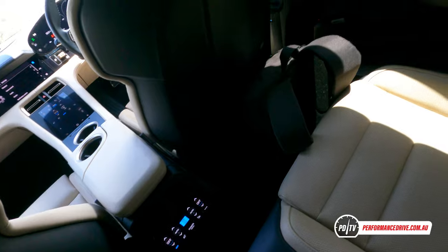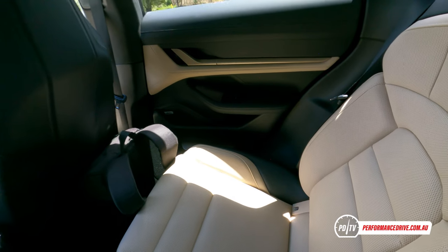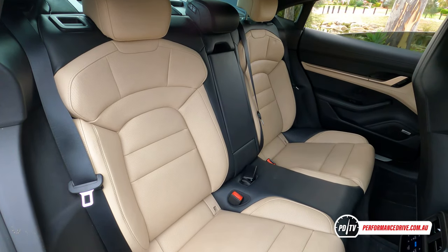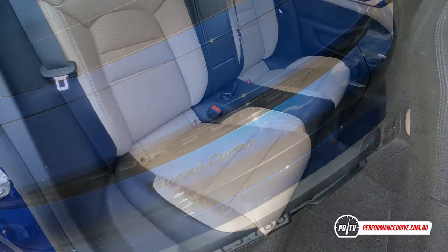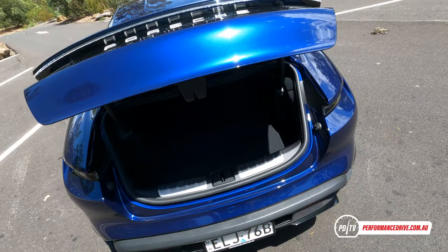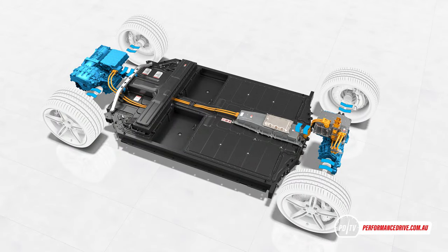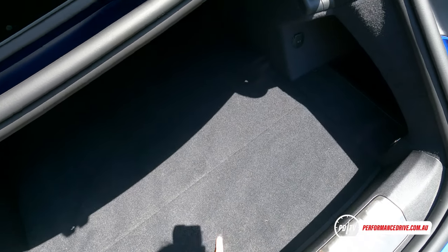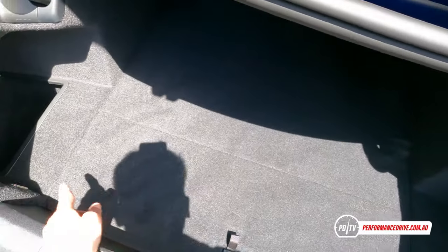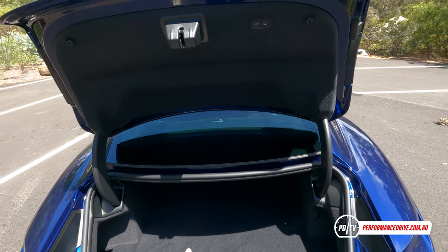You do have two individual seats that are quite nicely contoured with a bit of side bracing, and a flip-down console with cup holders. In the back you've got a decent-sized boot for a sedan, though with an electric motor underneath you don't get much depth. The charging power cords have a little spot under there so they don't move around. You've also got two quite deep pockets on the sides and a little 12-volt socket.